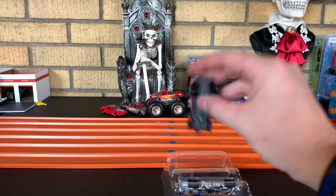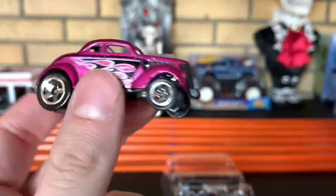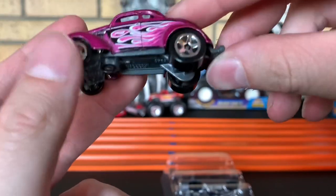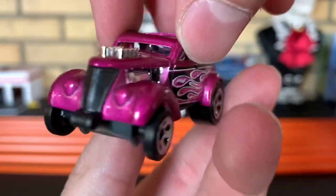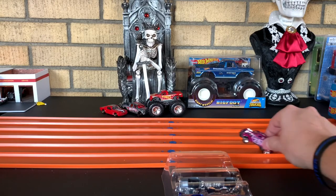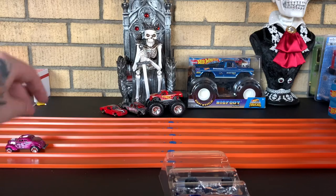We will start with the first one, and that's Passing Gasser. Itty bitty wheels and big ol' wheels — holy moly. I actually dig the magenta color they went with on this Passing Gasser. It's really nice. Passing Gasser, wheelie — boom boom boom.